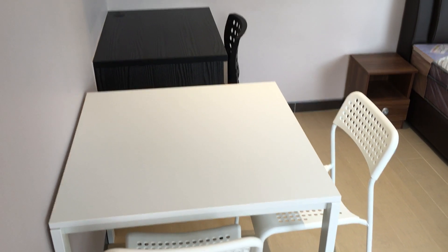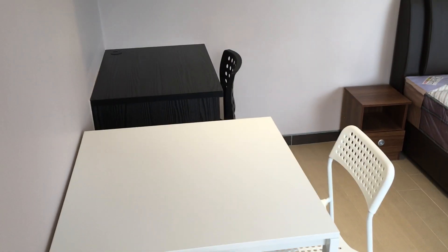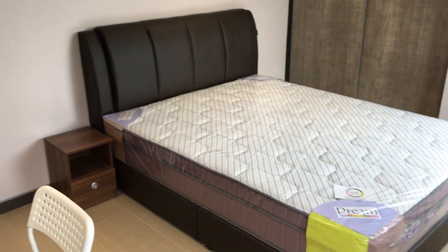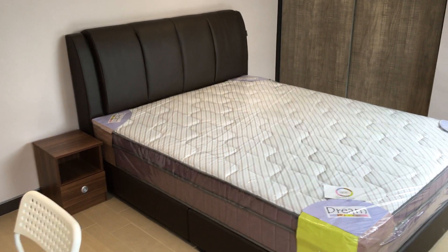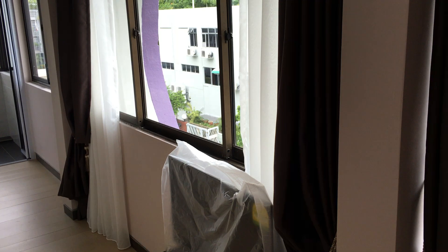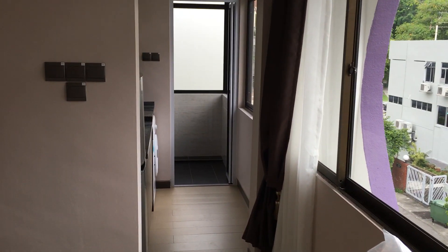This is studio number two. We have a dining set, a writing desk, this is the queen-size bed, a 32-inch TV. Wi-Fi is provided free in the studio. This is a nice two-door wardrobe.